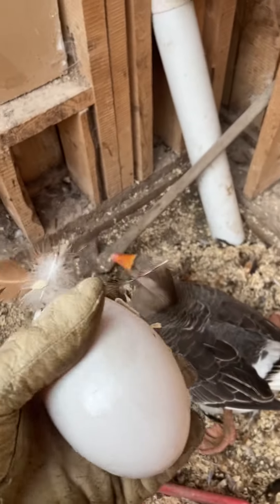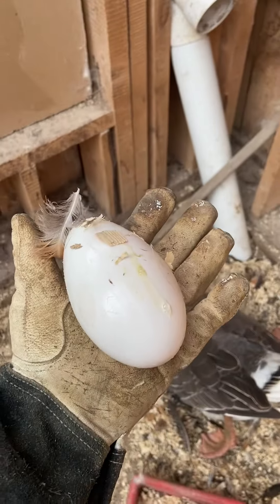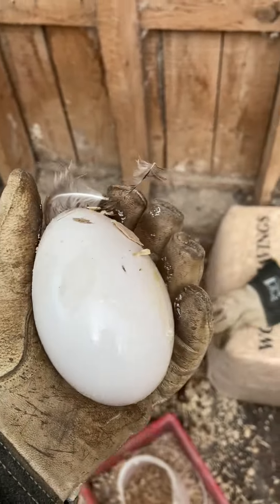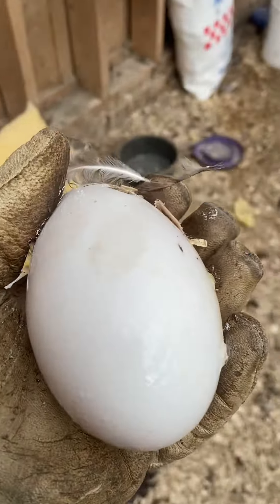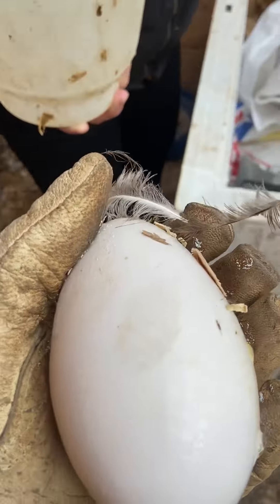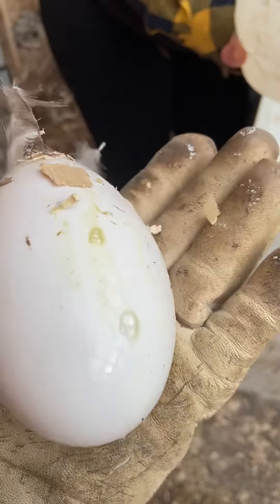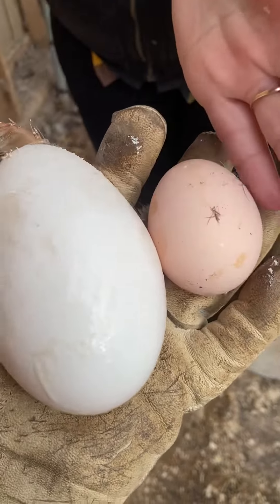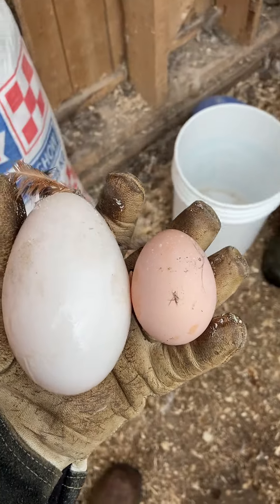There is my hand holding the egg — you can see the size of it. We're just in the process of doing the chores here this morning. Just set that chicken egg in my hand there. So there's a chicken egg by comparison.